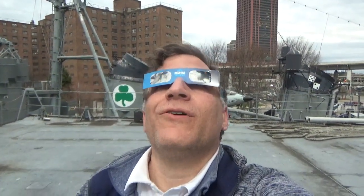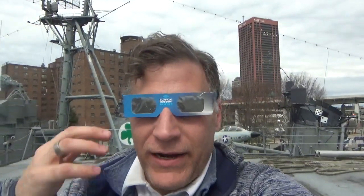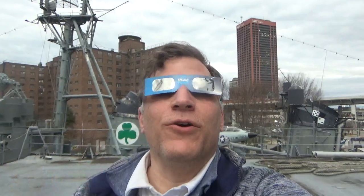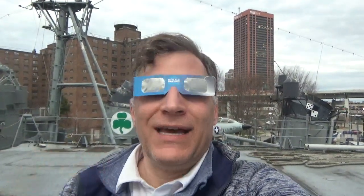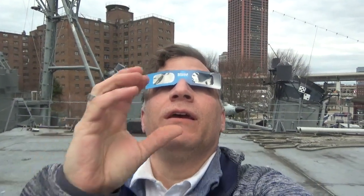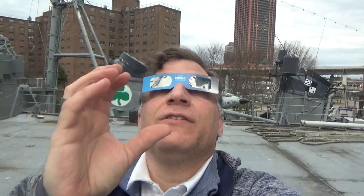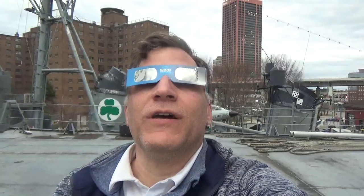Get a nice little sliver. Unfortunately, we had two beautiful days in Buffalo, Saturday and Sunday. Today it's really overcast, so can't really see it. We have a lot of people here, but it is just a little sliver. The moon was coming from the southeast, moving across, so the sliver that's left is the upper left of the sun.